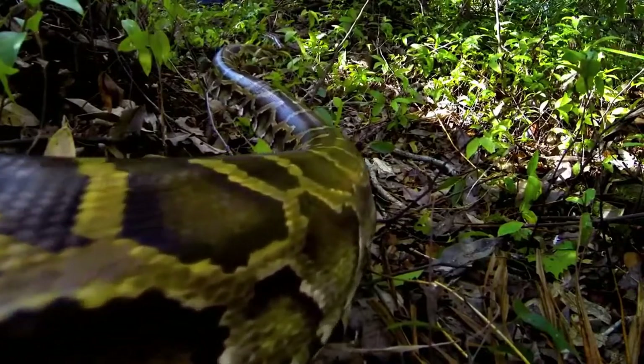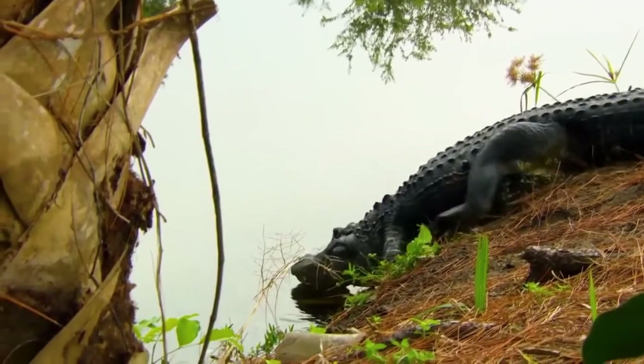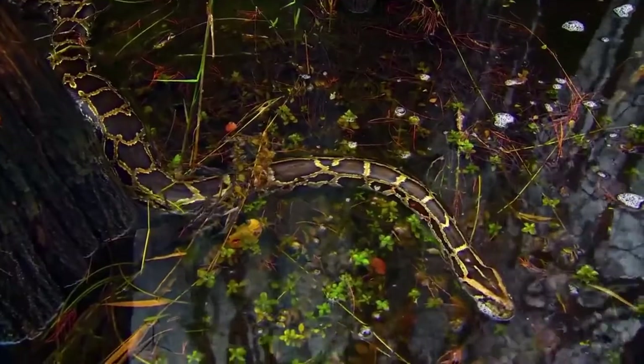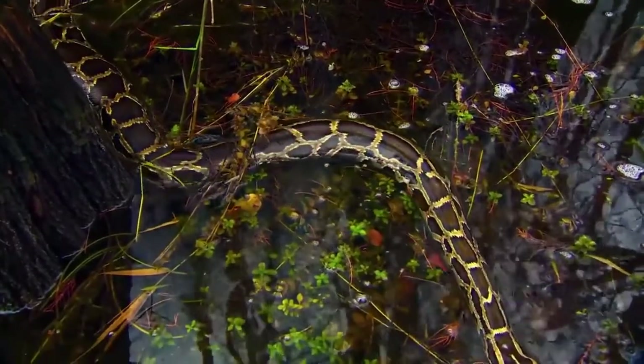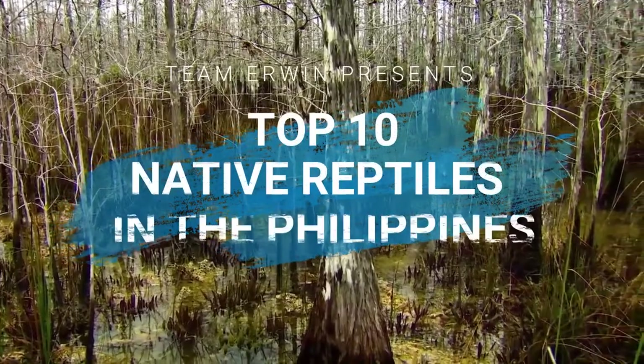The country has a wide variety of flora and fauna due to its geographical diversity. There are no large predators apart from snakes, crocodiles, and birds of prey. In this video, we will look at some of the native reptiles found in the country. Here's the top 10 native reptiles in the Philippines.